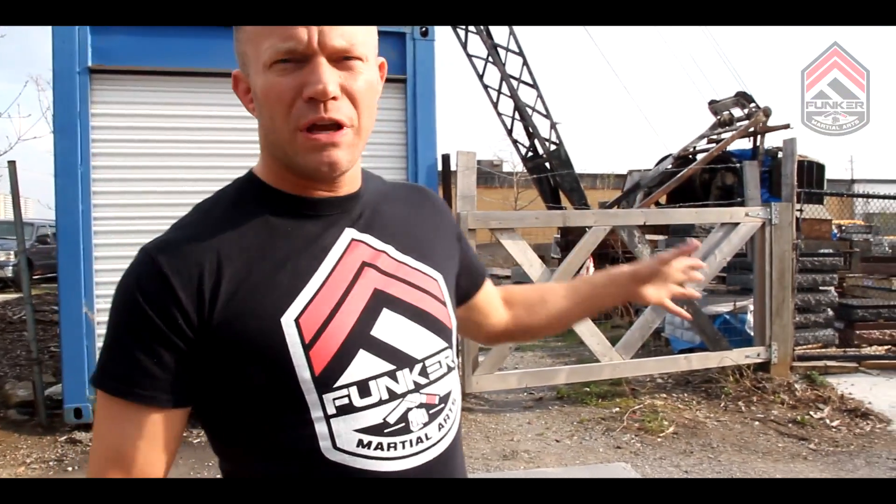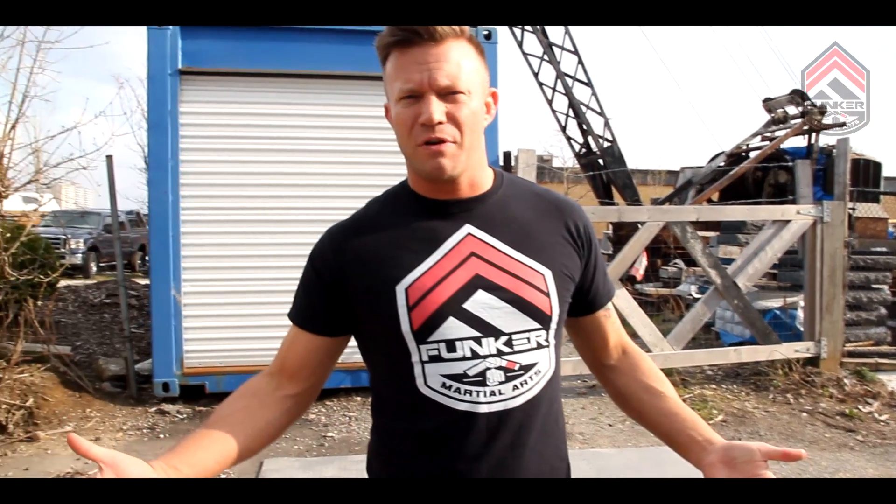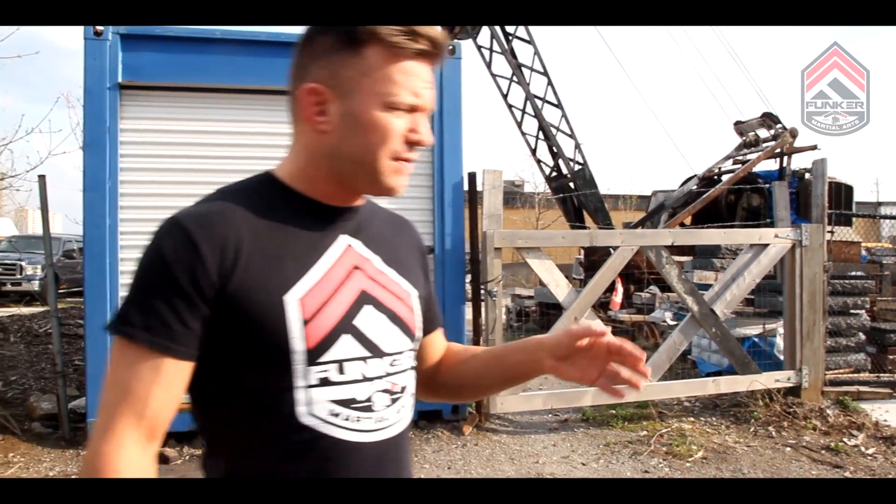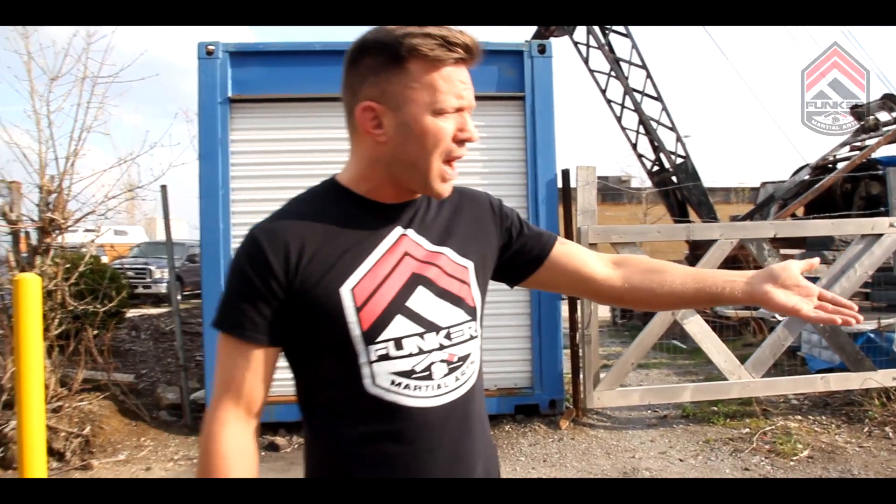Hey guys, what's up? It's Eli Knott with Funker Martial Arts and we're out in this area here. Something we have to think about is our environment all the time. You never plan to get into a fight, so it's going to happen where it's going to happen. If this guy had found something laying around — in this case he found a pipe — there's all kinds of different tools and things he could use. So I have to take this into consideration.